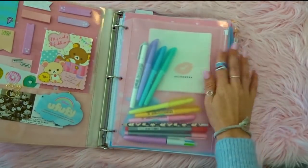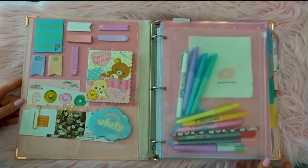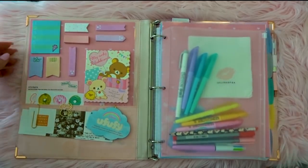So stay tuned to see exactly what's in here and what my updated system is. At the very end I will be giving this away to one of you. Inside I've got a fun kind of festive girly layout because I love pink and cute stuff, and it makes me happy when I open my binder.